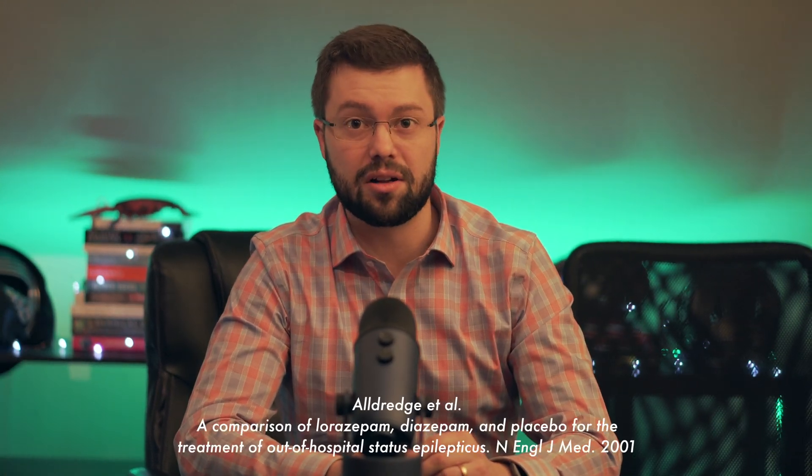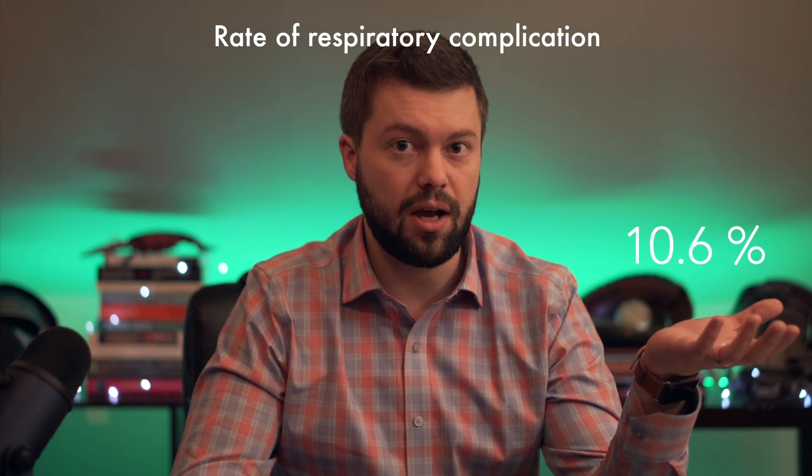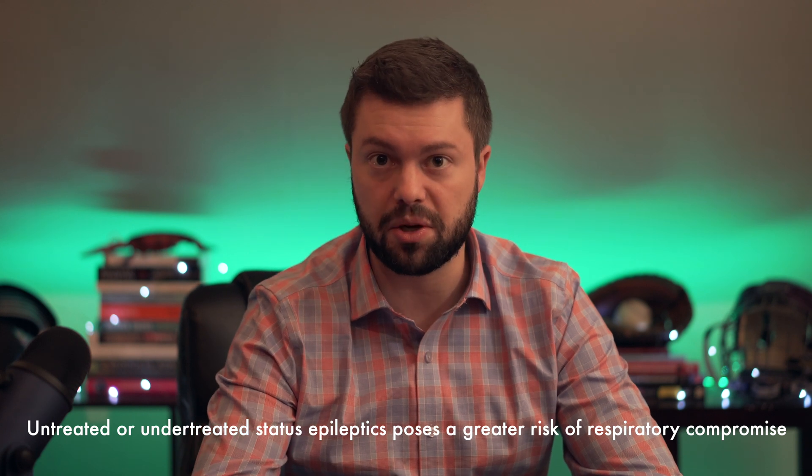Don't we put the patient at risk of respiratory depression if we use too many benzos? Based on a paper published in 2001 by Aldrich et al., this turns out to be the contrary. The trial looked at different benzodiazepines in the acute setting of treating status epilepticus. They found that in the field, the rate of respiratory complication with Ativan was 10.6%. However, the rate of respiratory complication with placebo — meaning no treatment at all — was 22.5%. And once they made it to the emergency department, there was no significant difference between the groups.